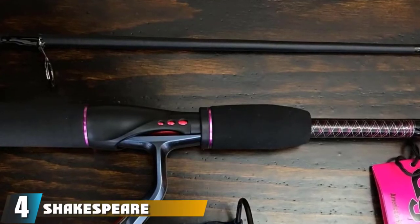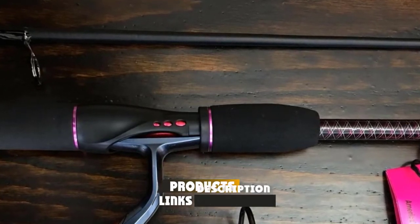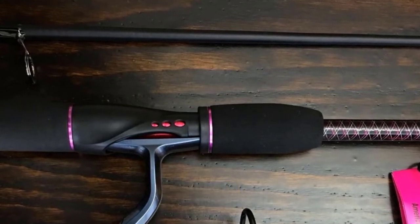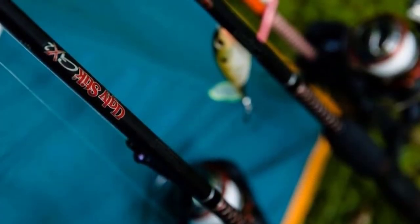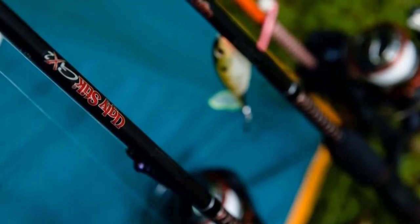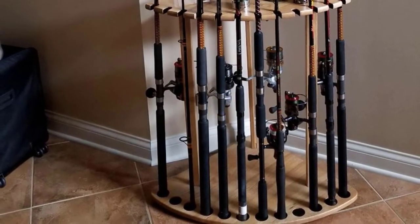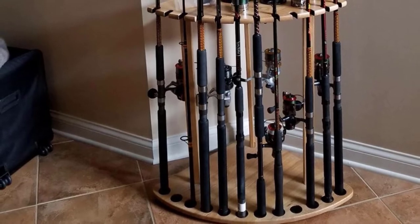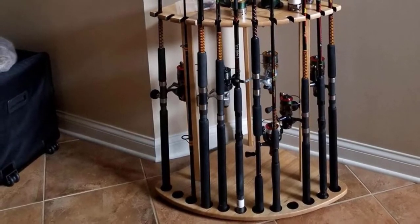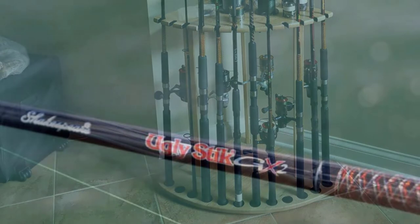Next at number 4, we have the Shakespeare Ugly Stick GX2 One Piece Spinning Rod. Shakespeare is unquestionably one of the best fishing rod brands for saltwater, and this brand has been in existence for several decades. Over these years it has released various Ugly Sticks, which are all inarguably good saltwater fishing rods. We selected the Ugly Stick GX2 One Piece Spinning Rod, which is designed with super quality fiberglass and graphite. A transparent tip complements the build and betters its sensitivity. The guides are thoroughly made of stainless steel, so there is no headache associated with O-rings popping out.